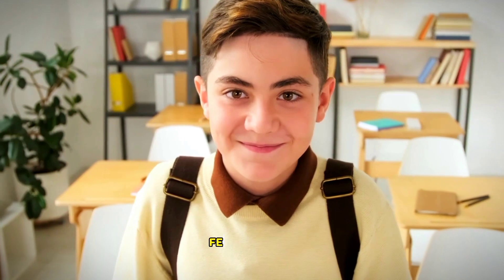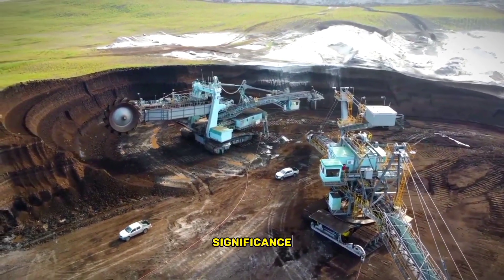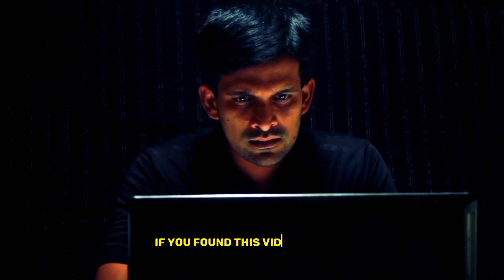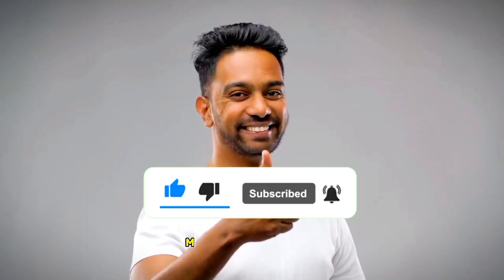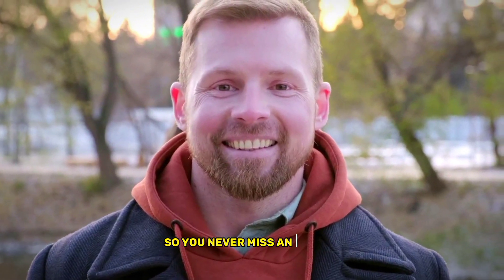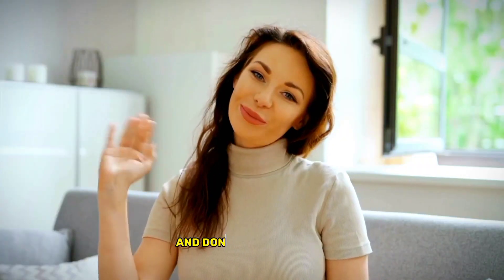Thanks for tuning in. We hope you enjoyed learning about the various aspects of the silver standard, from its historical significance to its modern-day uses and investment opportunities. If you found this video helpful, please like and subscribe to our channel for more informative content on precious metals and investing, and hit the notification bell so you never miss an update. In our next video, we'll be exploring how the financial crisis of 2008 changed investment strategies and led to the rise of gold. Stay tuned, and don't forget to join the conversation in the comments section below.